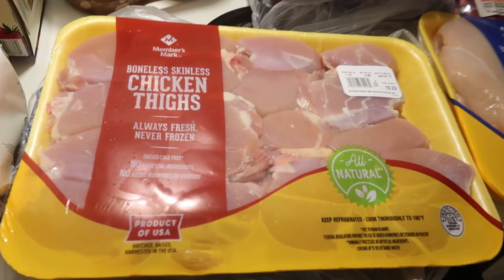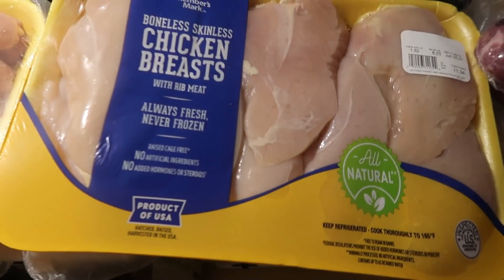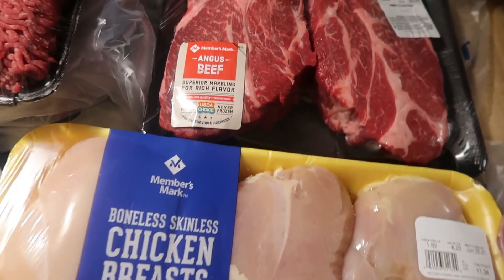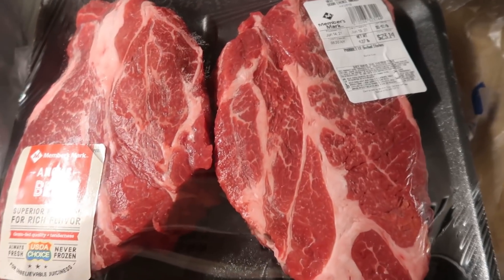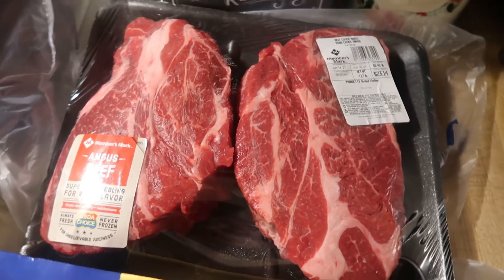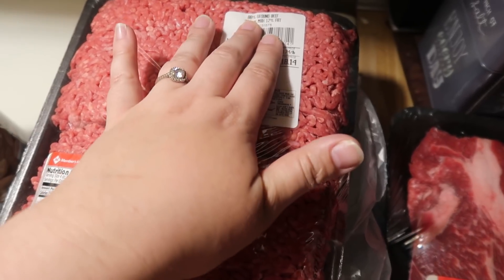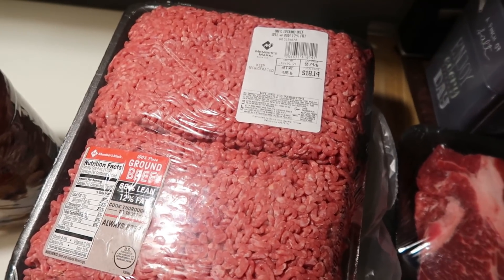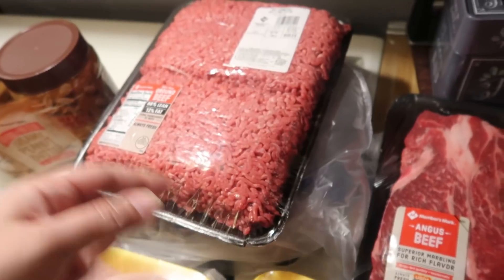We got some boneless skinless chicken thighs at $1.72 a pound, which is a good price. We also got chicken breasts at $1.82 a pound. Beef and pork have both gone up in price — the chuck roast was $5.42 a pound, so this was $23.14 for two chuck roasts. I really want to make Mississippi pot roast, which is why I got those. Ground beef has also gone up a little to $3.74 a pound, but it's 88% lean, 12% fat, which is pretty good, and that was $18.14.